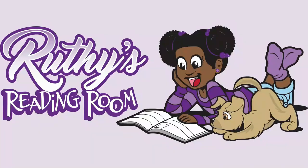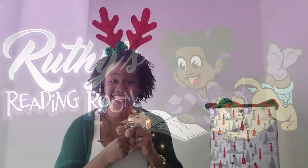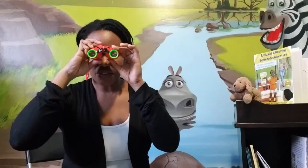Climb around, listen in, and join the fun. Learning as we go, new words and stories. Adventure's begun, let's open up the pages. Don't have far to look, it's all in a book.